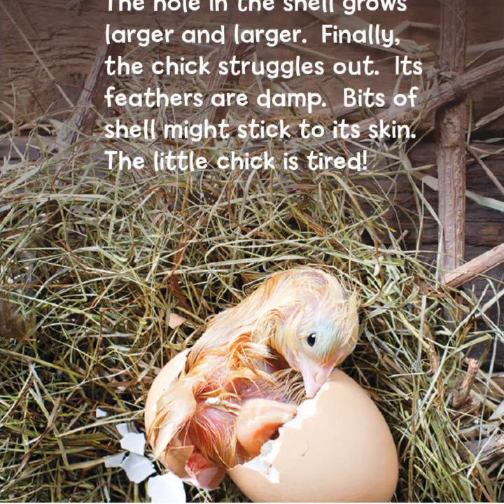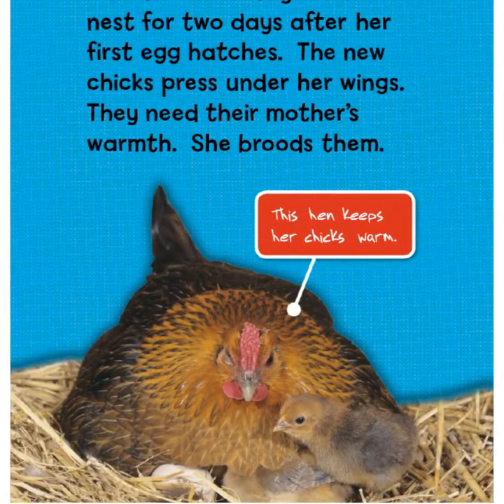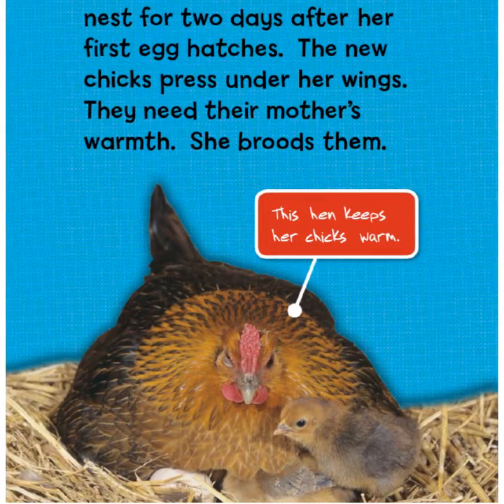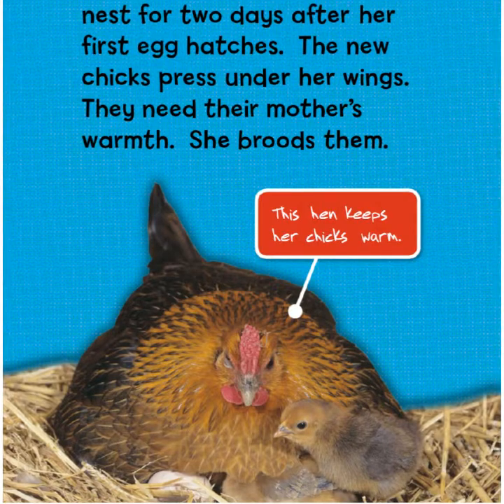Finally, the chick struggles out. Its feathers are damp and bits of shell might stick to its skin. The little chick is tired. A mother hen stays on her nest for two days after her first egg hatches.